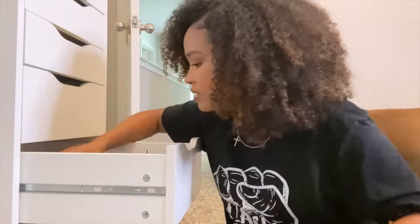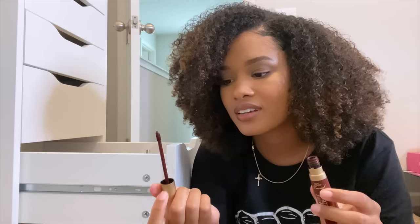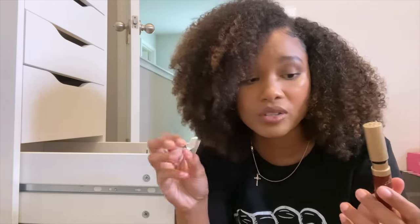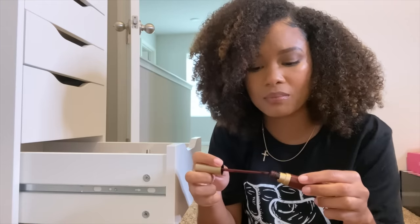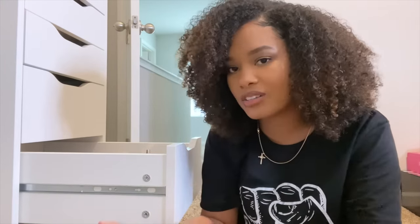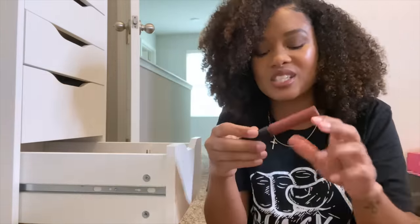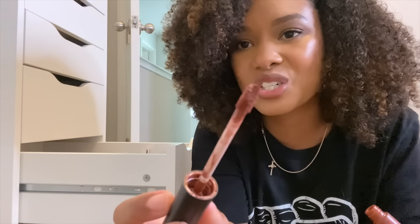Next, a Too Faced Melted Matte liquid lipstick — I love this color. It says 12 months shelf life, so this is definitely expired. With lipsticks it's kind of hard to tell — usually with foundations when they're expired you see the oil separating, but this one just looks fine, which makes it hard to throw away. I'm going to create a little expired pile on the floor. This OFRA lipstick I had back in college, around 2016 — that's four years old. Everything has rubbed off of it, and it looks dry and crusty. That's gotta go.